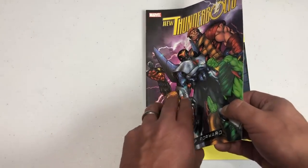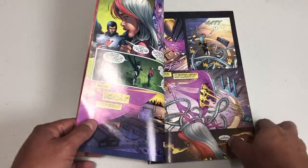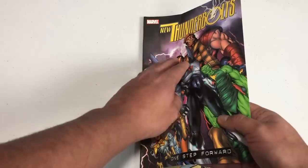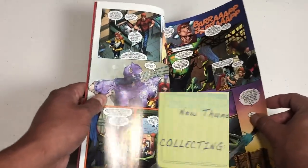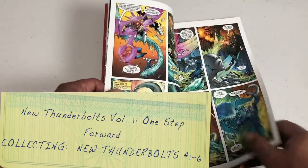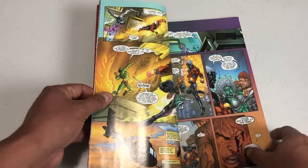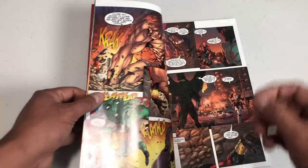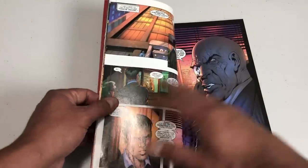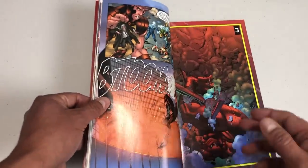That all begins in Thunderbolts 'One Step Forward.' Really, it begins in the pages of Avengers Disassembled. During those events, Fabian Nicieza comes back to write a crew of ex-villains playing good guys, and you see a lot of familiar faces with some new characters joining the team. This time he's joined by artist Tom Grummett, who I grew to love because of his run on Teen Titans.